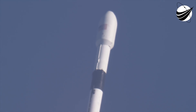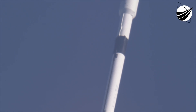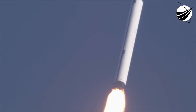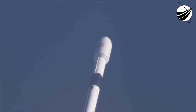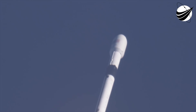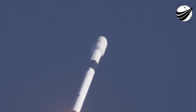We're a little bit less than a minute into our launch, and we're preparing for that point of maximum aerodynamic pressure, known as maximum Q, and we've hit our point of maximum Q.